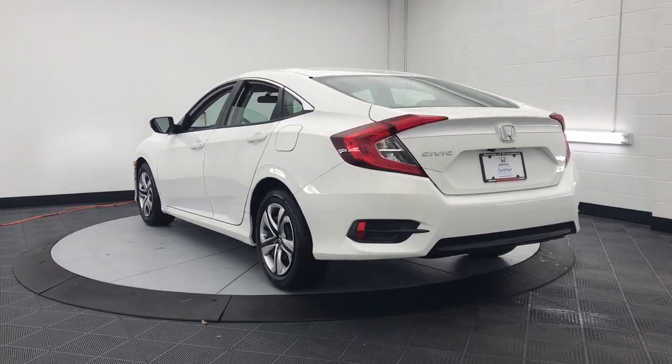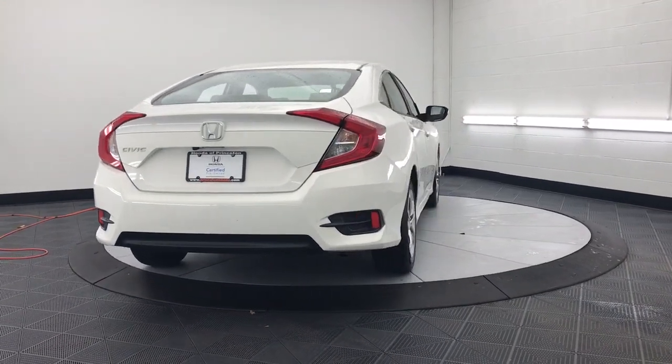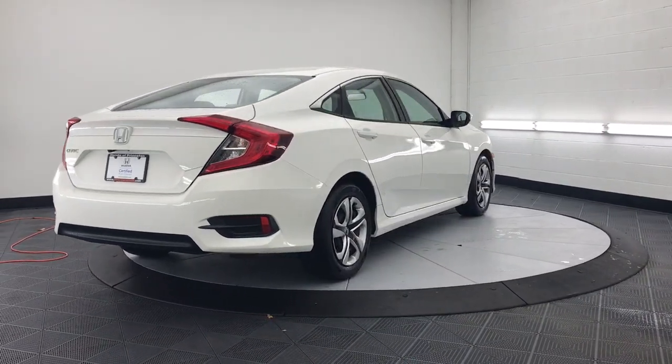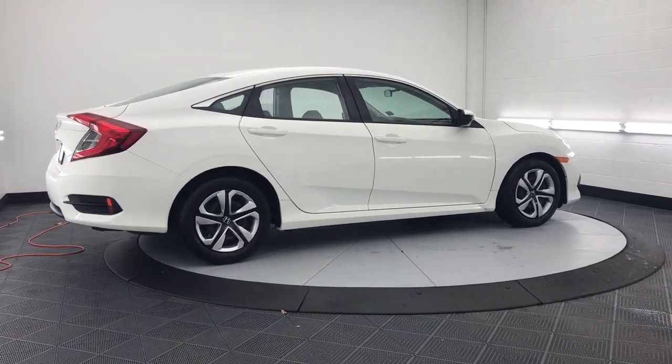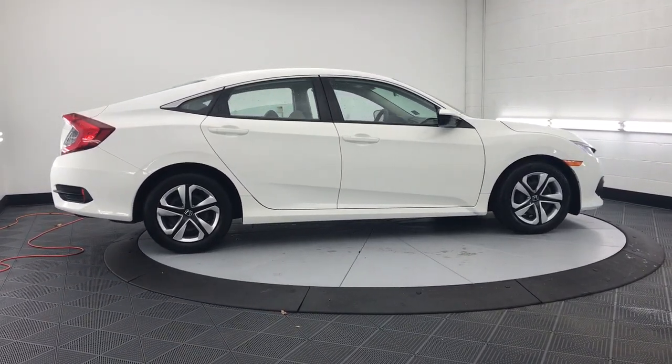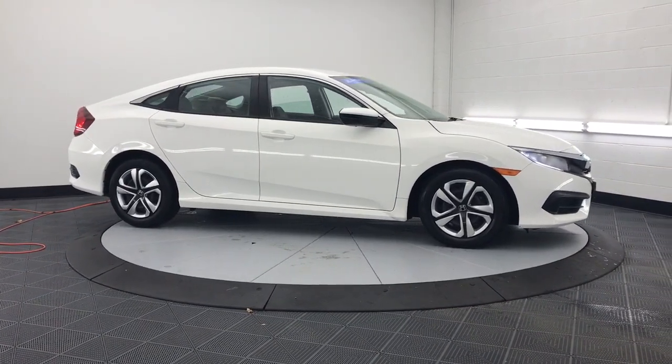The following are some of this vehicle's highlighted options: keyless entry, electronic stability control, steering wheel audio controls, alarm, traction control, tire pressure monitoring system, passenger vanity mirror, automatic headlights, driver vanity mirror, front reading lamps.